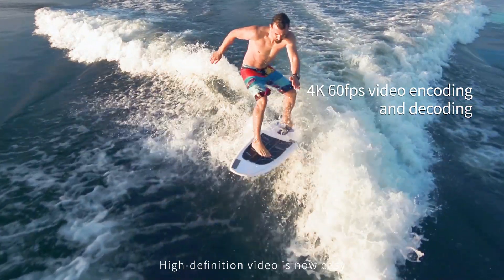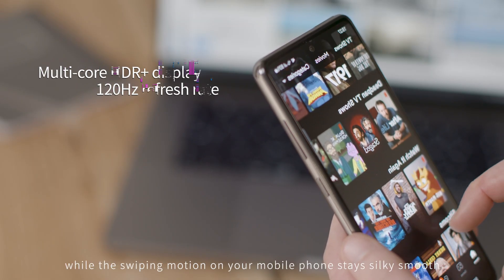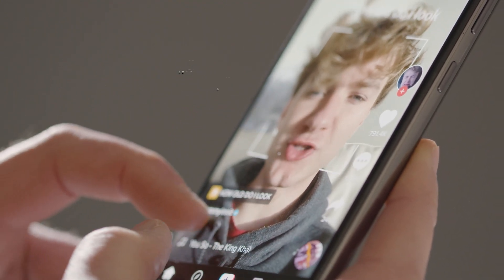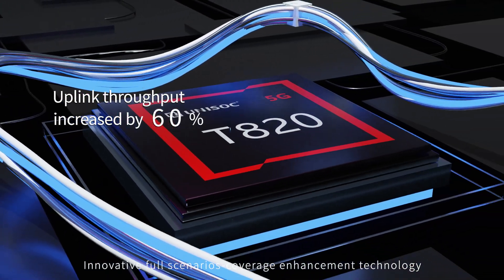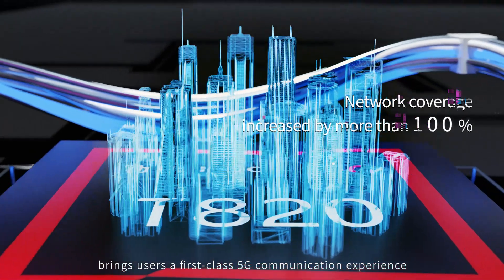High-definition video is now easy. Even slow-motion video remains clear as day, while the swiping motion on your mobile phone stays silky smooth. Innovative full-scenarios coverage enhancement technology brings users a first-class 5G communication experience.